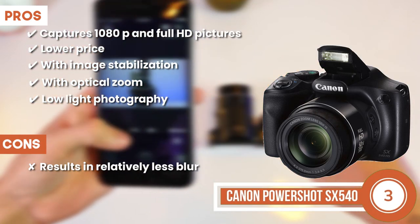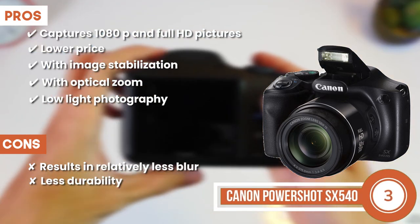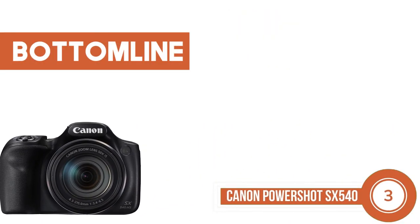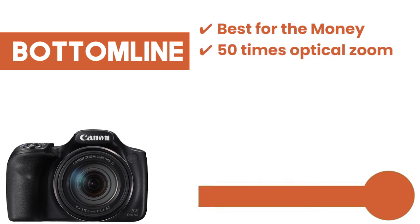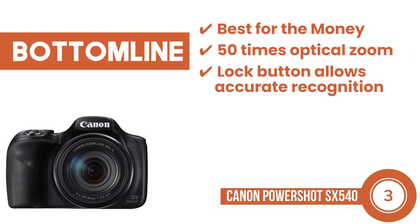However, it results in relatively less blur, and has less durability as compared to some other models. Bottom line is Best for the Money — 50x optical zoom and enhanced image stabilizer. Lock button allows accurate recognition.